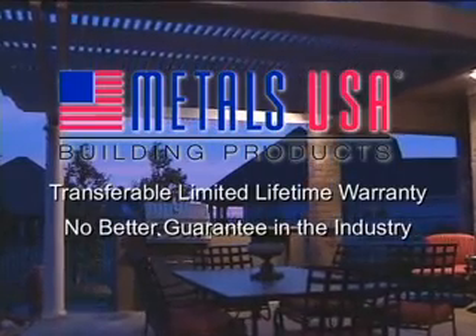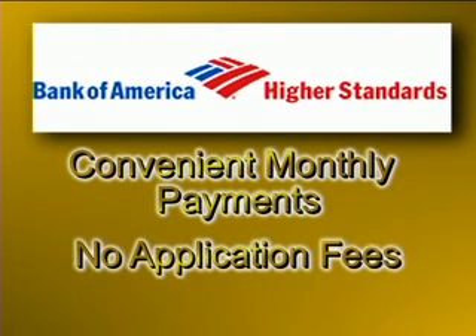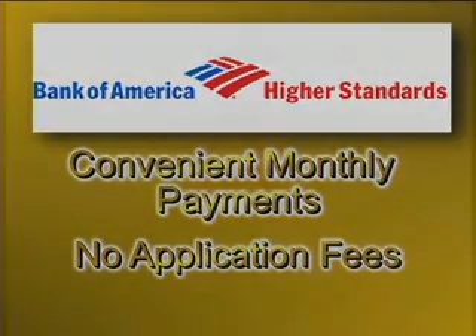There's no better guarantee in the industry. We also offer complete financing through Bank of America with convenient monthly payments and no application fees. It's never been easier to have the beautiful retreat you've always imagined.